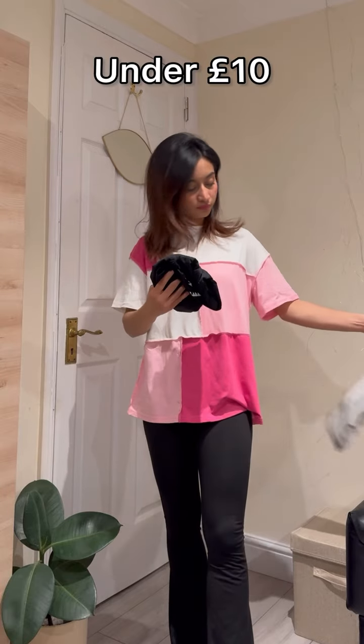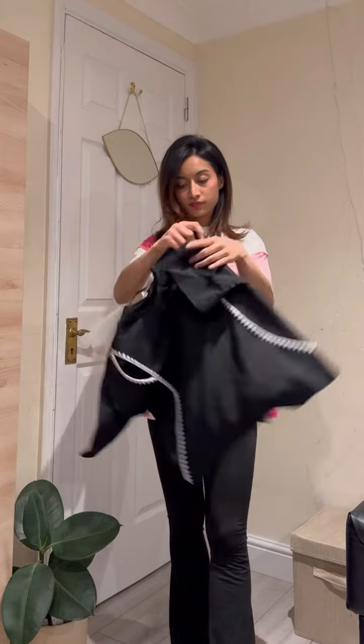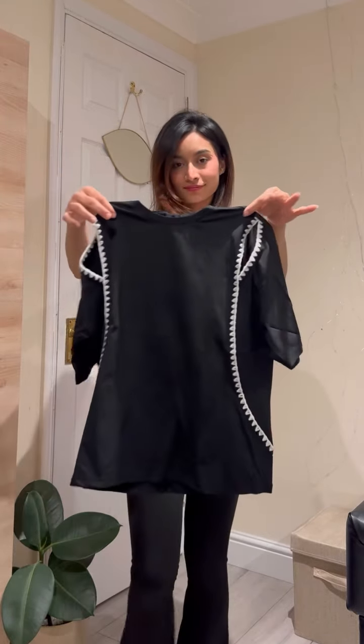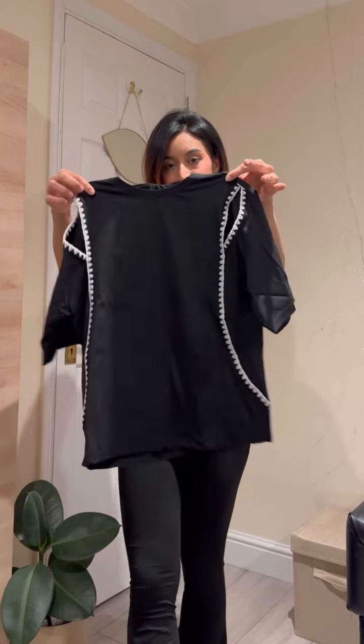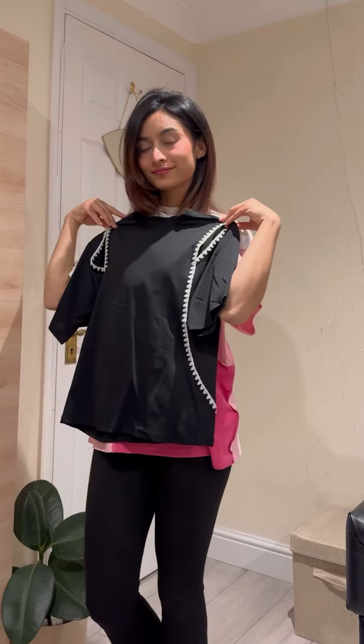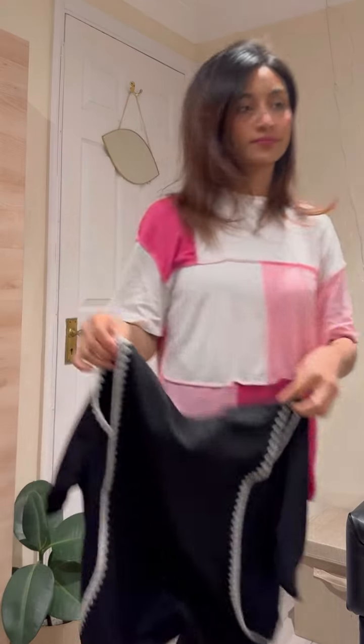Most importantly, most of the tops are under 10 pounds. So I'm going to share with you this black color top. It is very beautiful. I don't know why I just fell in love when I saw it, though I'm not a big fan of black color, but the top is very beautiful and very uncommon.